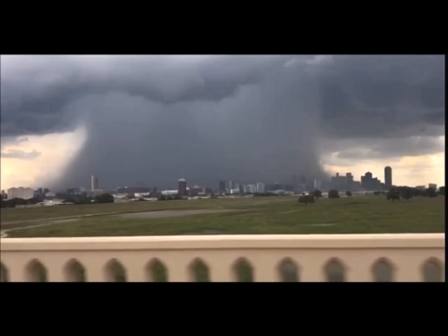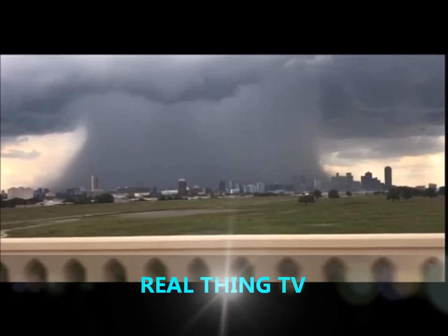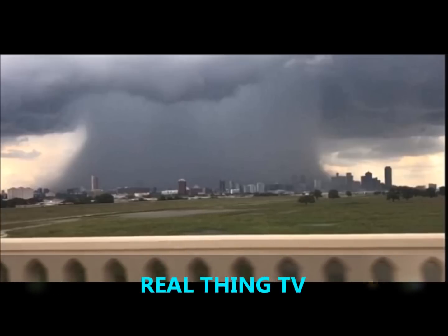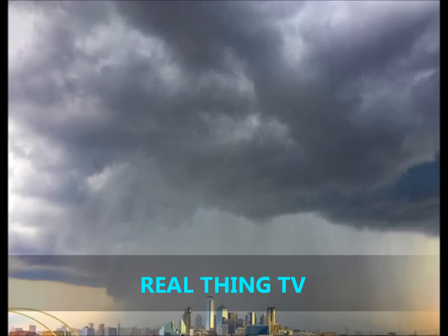A microburst, also called a downburst, is a sudden downward burst of wind from the base of a thunderstorm, considered among the most dangerous of storms. Though usually small — around two and a half miles in diameter — they can have wind speeds higher than 100 miles per hour. The damage these wind events leave behind can cause residents to think a tornado had swept through the area.